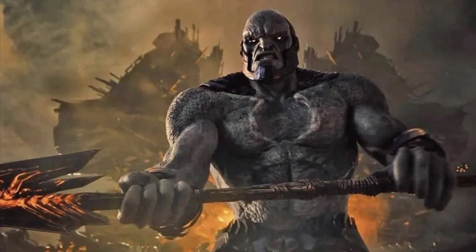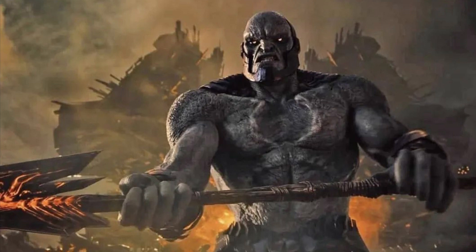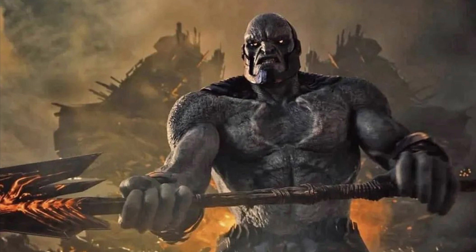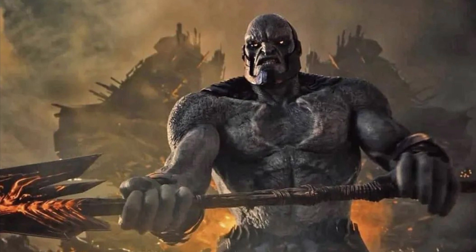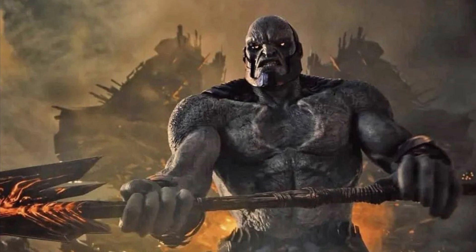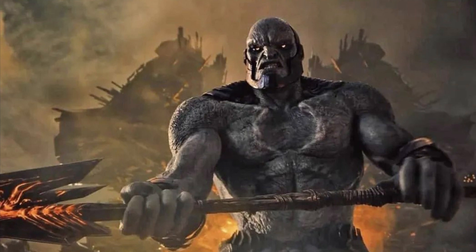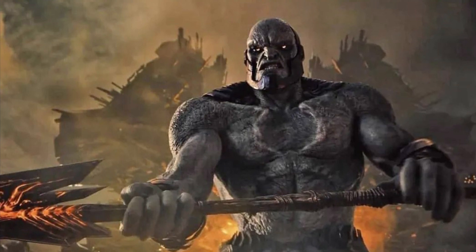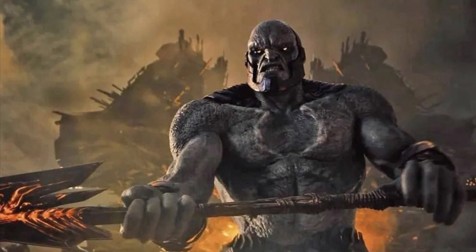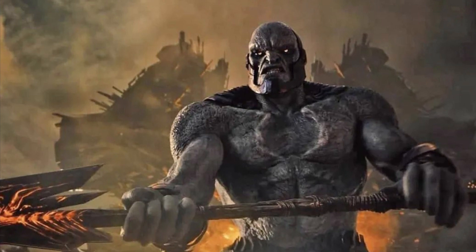Hey, what's up guys, it's B. Robbie here, welcome back to another video. We've got some exciting news about the Snyder Cut — DC is now officially promoting it. They just released a new picture of Zack Snyder's Darkseid, for a shirt, and it literally shows the full image of Darkseid himself, the armor and everything. So is this the official look of Zack Snyder's Darkseid we're going to see in the movie?